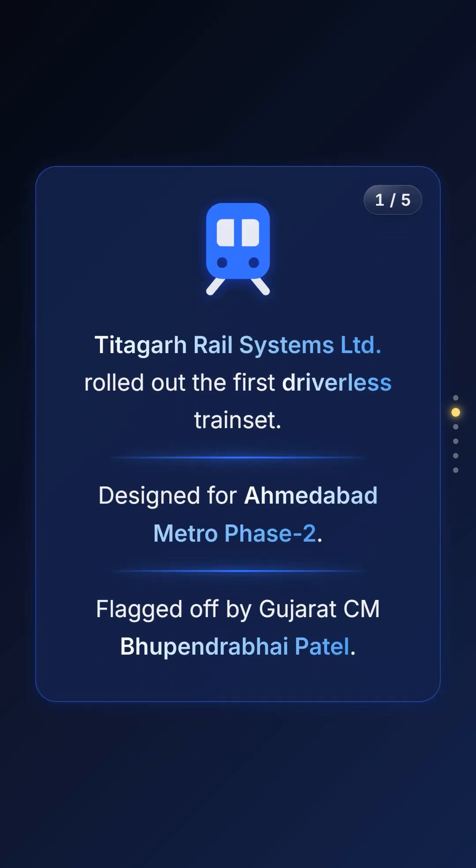In a massive leap for indigenous manufacturing, Titagar Rail Systems has rolled out the first driverless train set for the Ahmedabad Metro Phase 2. The rollout was honoured by the Chief Minister of Gujarat, Sri Bhupendra Bhai Patel, at the company's facility.